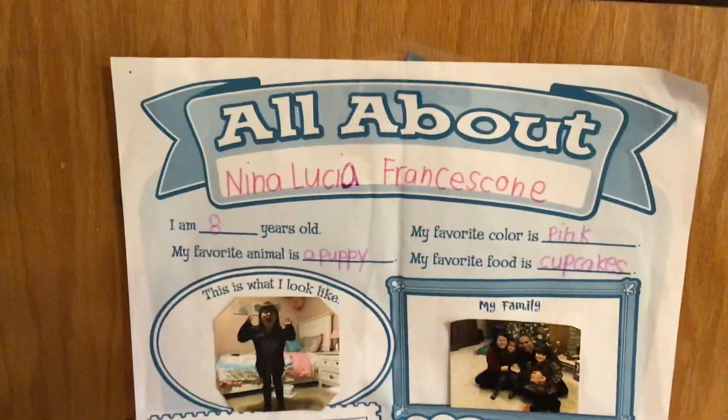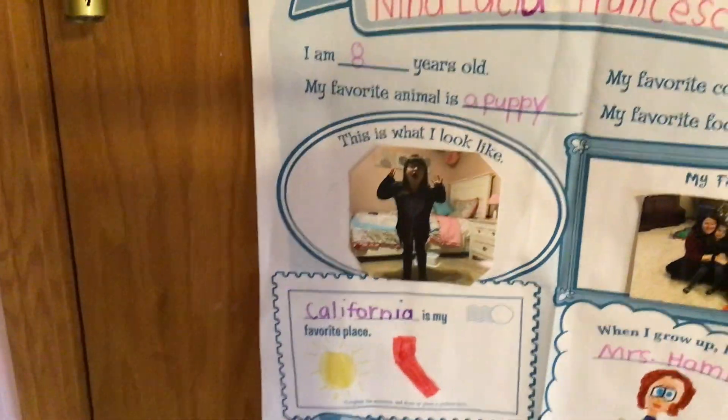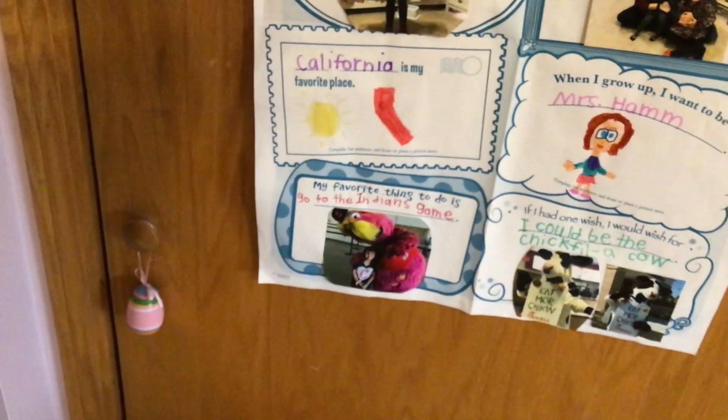Okay, so here's my All About Me poster that I decorated in second grade. All about me — Nina Lucia Franciscone. I am eight years old, my favorite animal is a puppy, my favorite color is pink, my favorite food is cupcakes, California is my favorite place, when I grow up I want to be Mrs. Ham — my second grade teacher. My favorite thing to do is go to the Indians game. Every single one of these things has changed except for the top section.